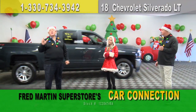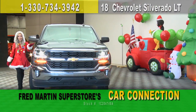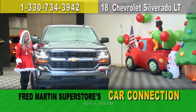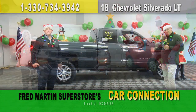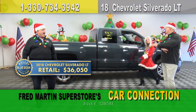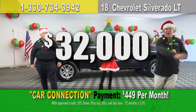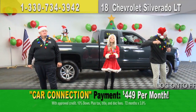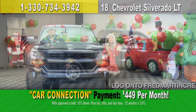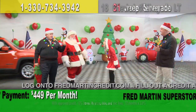Hey, truck owners — check this one out. 2018 Chevrolet Silverado LT, loaded up inside, four-wheel drive, needs a new owner, ready to conquer the snow. Kelly Blue Book price: $36,050. Chop that price — way too much. How about $32,000 for that beautiful sanitized truck? Only $449 a month. You've got to love that. Hit the gas — LT loaded up!